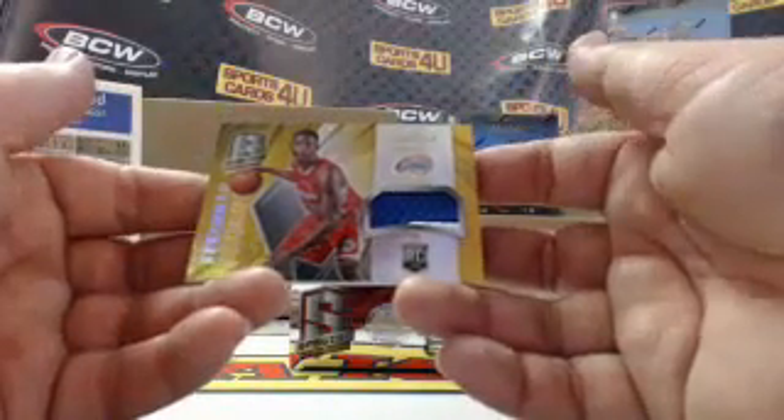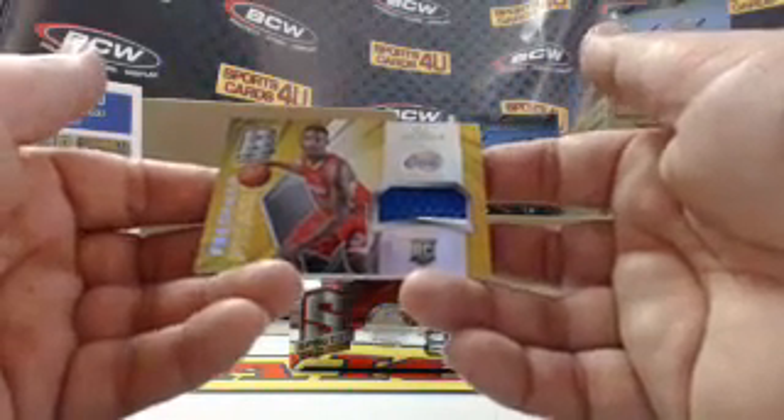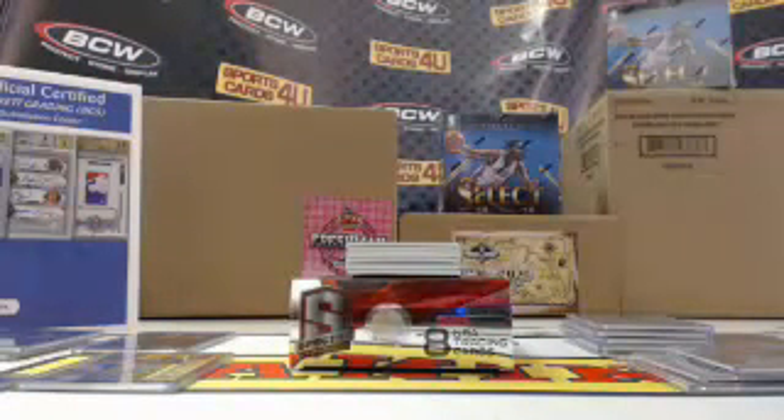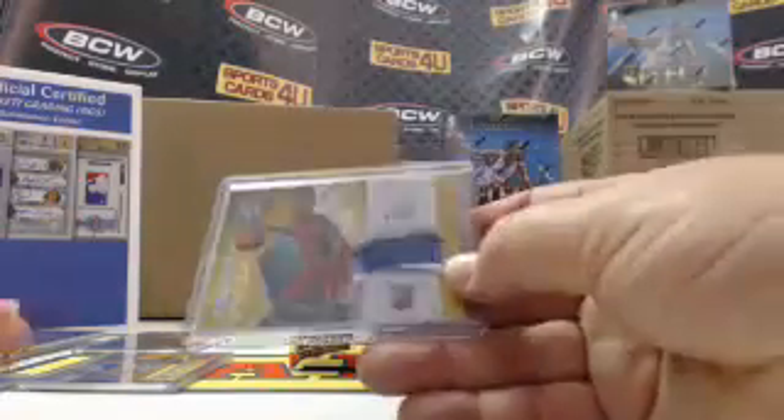Freshman Fabric, rookie two color patch, Gold Prism for the Clippers, CJ Wilcox — 1 of 10!